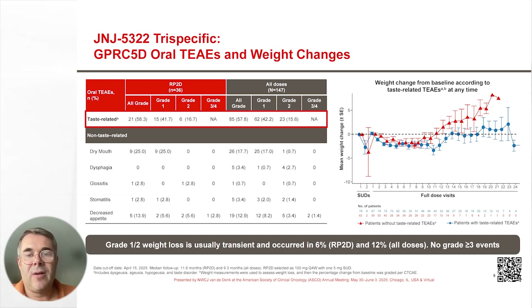The PK profile can be seen in this figure. Exposure increased in an approximately dose-proportional manner across all doses, and at the RP2D, the mean serum concentration was maintained above the mean EC90.